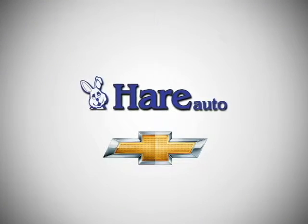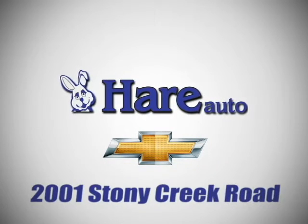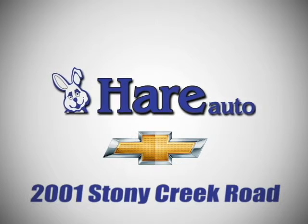Hare Chevrolet, a dealer for the people. Stop in today. We're easy to find just west of Highway 37 at 2001 Stony Creek Road in Noblesville, Indiana.